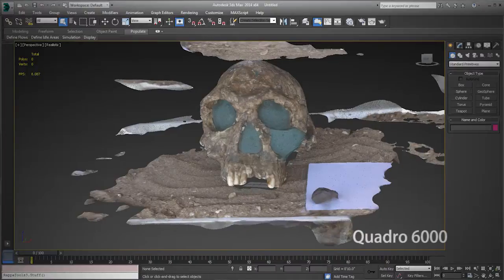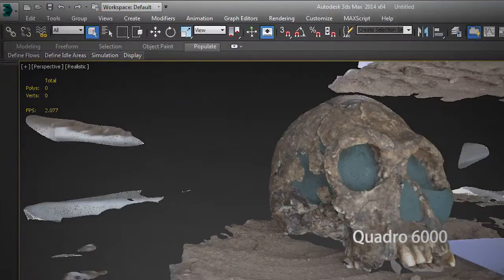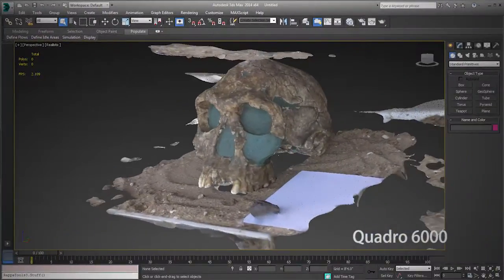So on my workstation at my studio, I'm getting about one and a half, maybe two frames per second with this scene. It's a Quadro 6000 graphics card, which is a CUDA-based card. So it's a significantly better performance boost with these Kepler cards. I'm really blown away by it.